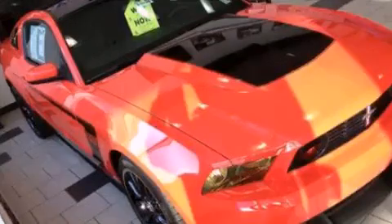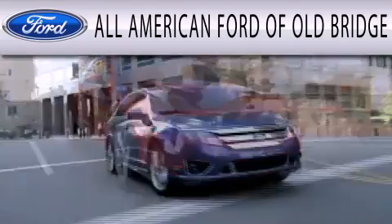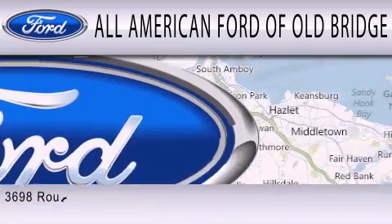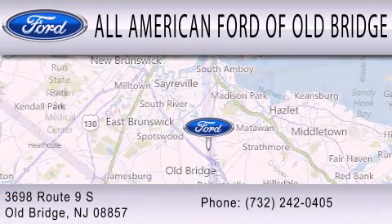Please call us today for more information on this great vehicle. All-American Ford of Old Bridge is dedicated to doing everything possible to ensure that the experience you have selecting your next vehicle is as pleasant as possible. We are located at 3698 Route 9 South in Old Bridge.